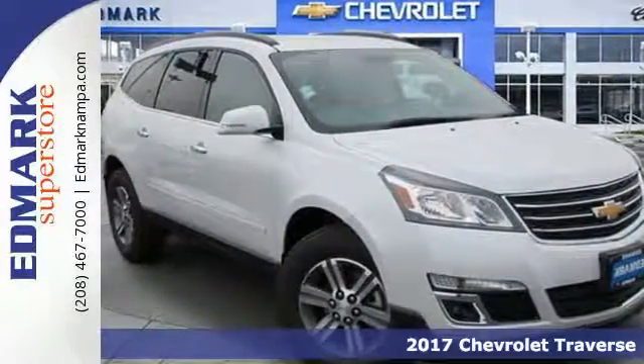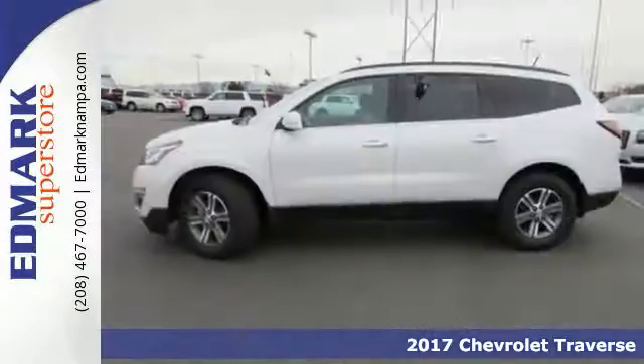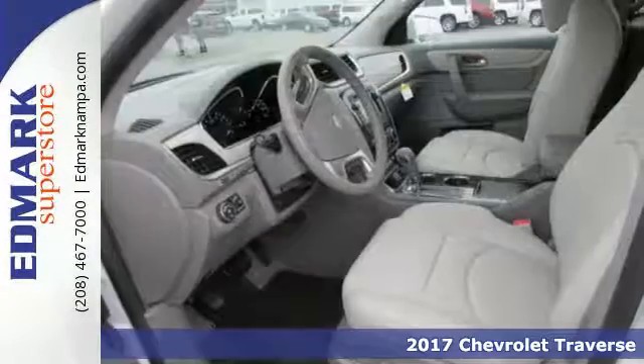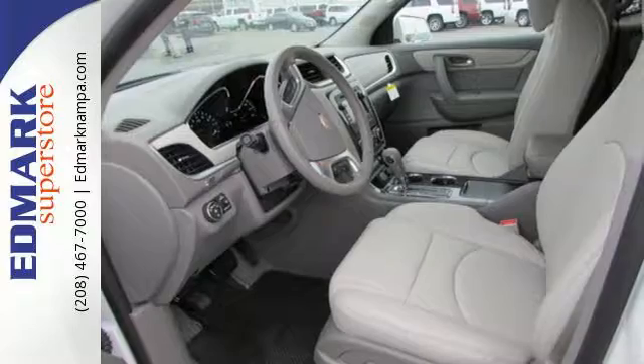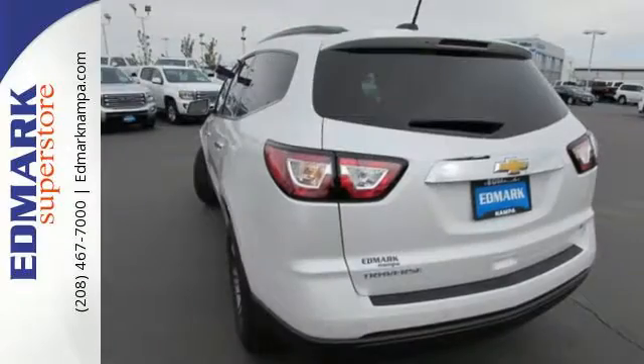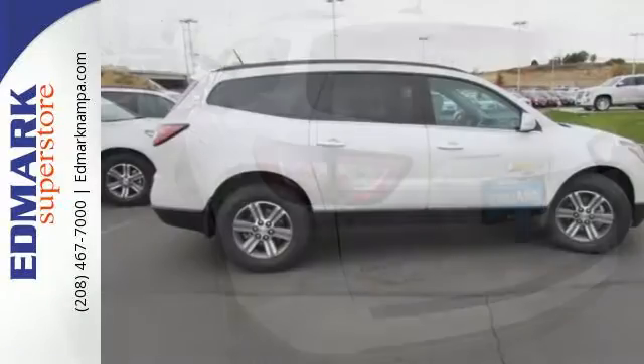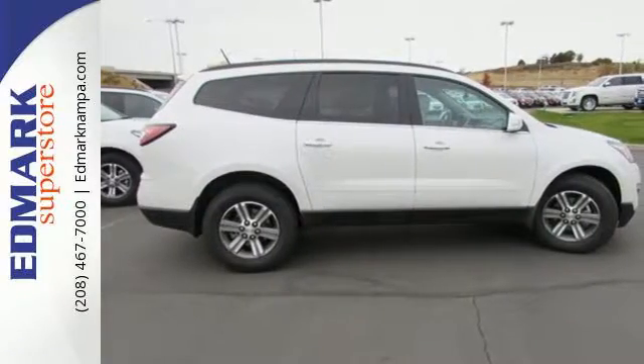It's a 2017 Chevrolet Traverse. Make room for everything you need in this beautiful SUV. It earned a best-in-class designation for maximum cargo space. Grip the road with the rear spoiler and StabiliTrak. Slip behind the wheel and enjoy the power of the 3.6-liter V6 engine with the 6-speed automatic transmission.